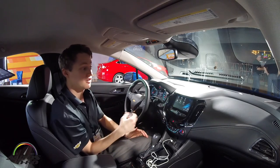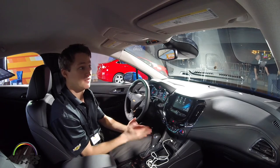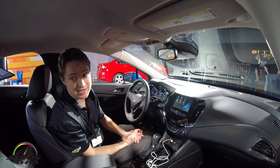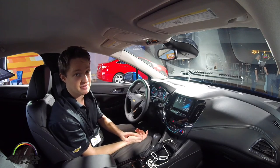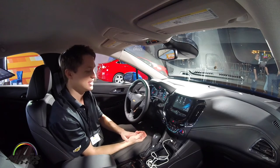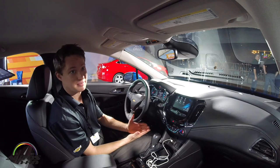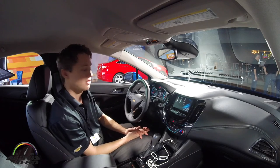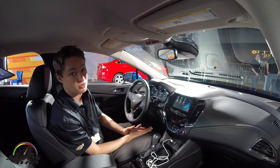You also get the OnStar 4G LTE data. 4G LTE typically comes standard for three months or three gigabytes in the vehicle — now you get it for 24 months or 24 gigabytes. That's a lot of data that the kids in the back seat and your passengers can consume. It also comes with two years of SiriusXM. SiriusXM typically comes free for three months in Chevy vehicles, but now you're getting it for 24 months in the vehicle.